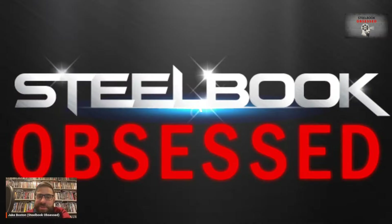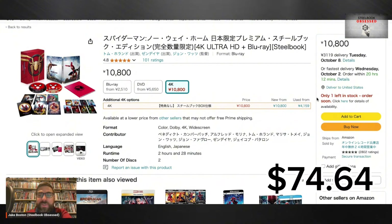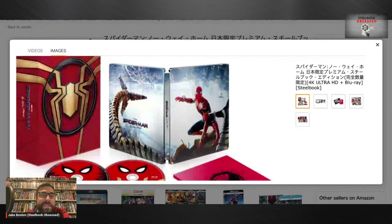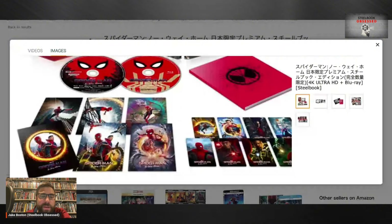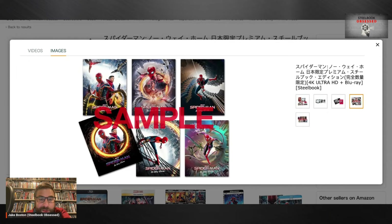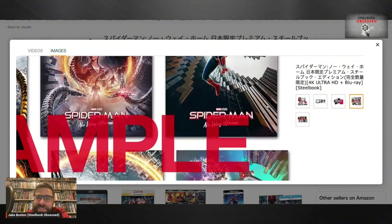Here is Spider-Man: No Way Home. I don't know — 10,800 yen, I'll pop the price up. There's only one left so if you want it, act fast. Here is everything you get in this set — a different steelbook than what we got in the states. I love the way that box looks — it looks phenomenal. It looks like you get a whole bunch of art cards and little mini character cards as well. That steelbook looks great.